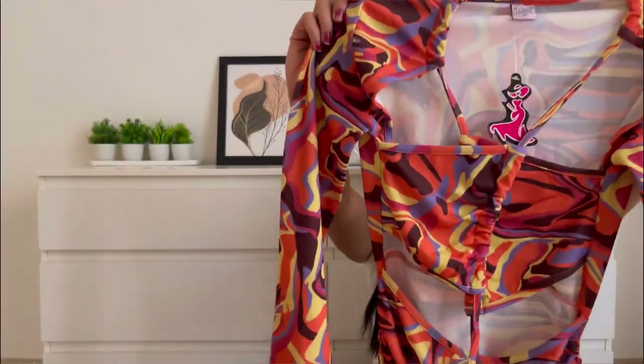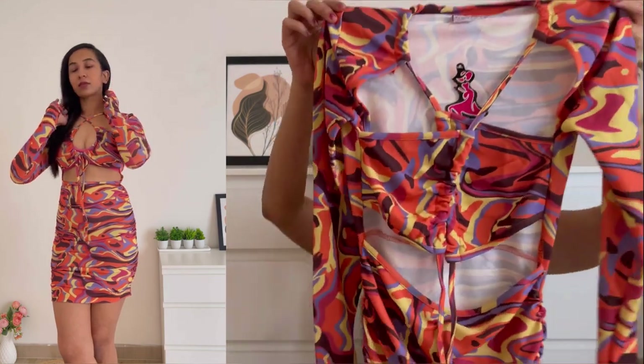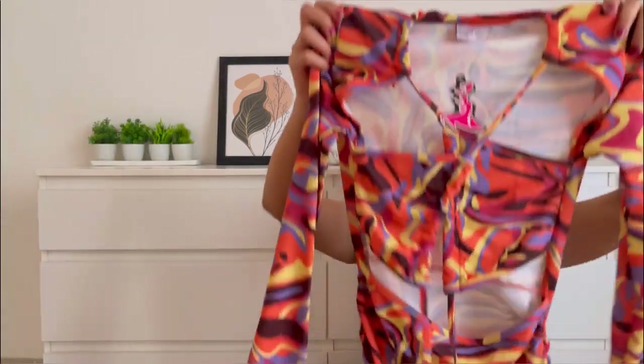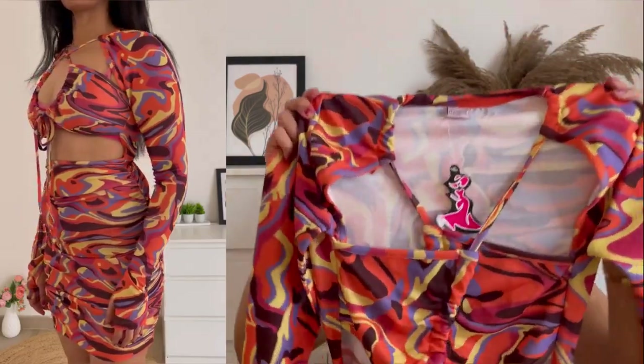The first dress for today's video is a trendy dress in multicolor. Before showing this dress to you guys, trust me this is one of the most beautiful sexy dresses you must have. So here you go — this is the one! Oh my god, this is insane, this is so good. Look at the color combination, look at the fit — this is a perfect bodycon dress which hugs your body and gives you such a beautiful shape.